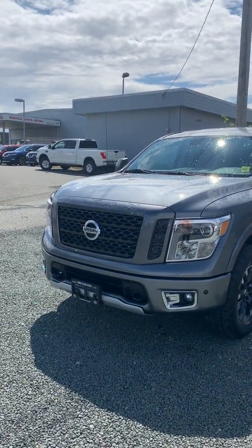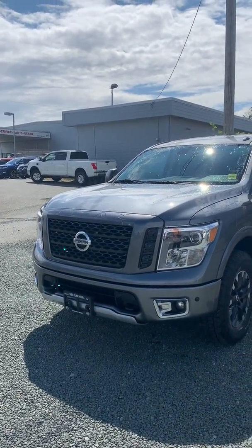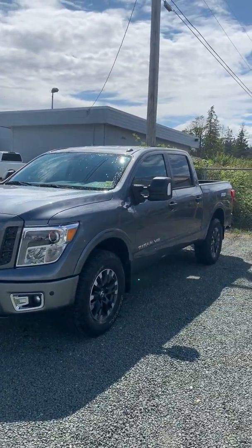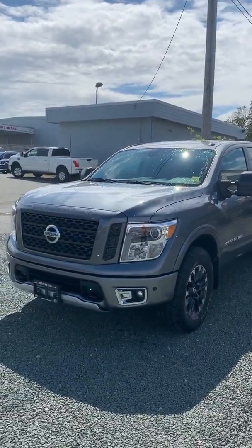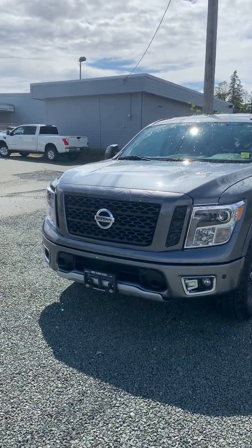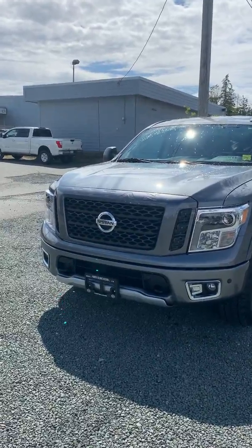Hey Ian, Larissa here. The reason I was asking about the gray is because we actually have a 2018 Titan Pro 4X in gray. Really low kilometers, I think like 33. The gentleman traded it in for a 2018 Pro 4X XD version because he needed to tow more as well.